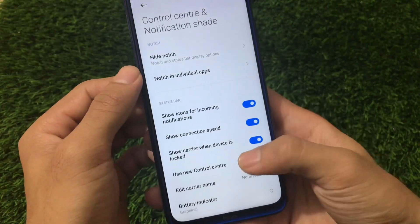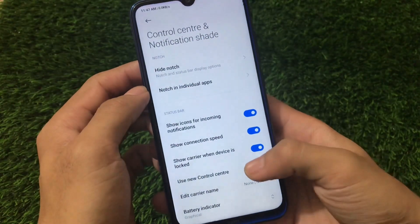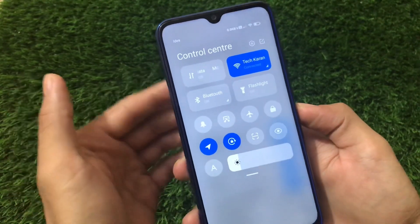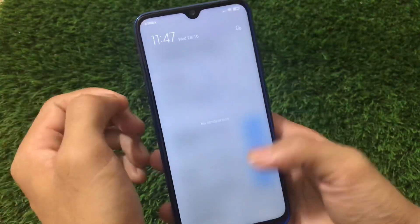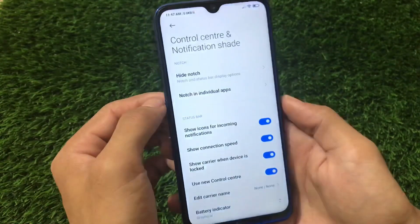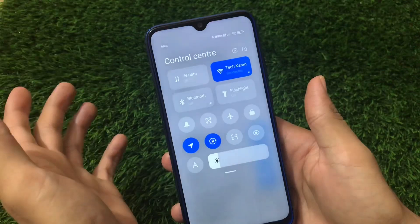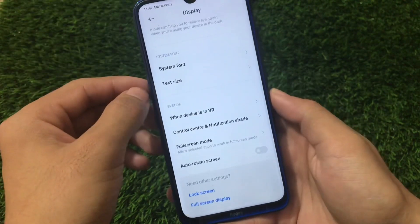For the control center and notification shade — you can enable the control center from settings, and I've already enabled it. This is the default one you get here. In some custom ROMs like MIUI EU you might have more options to switch the control center layout, but right now we have only this option. One of the best things in my first impression: the control center is really really smooth — it's seriously buttery smooth. We also have the carrier name added and a few other small things.